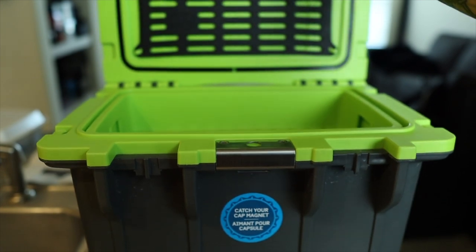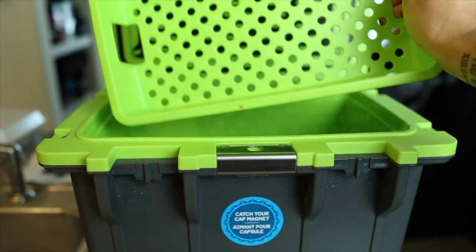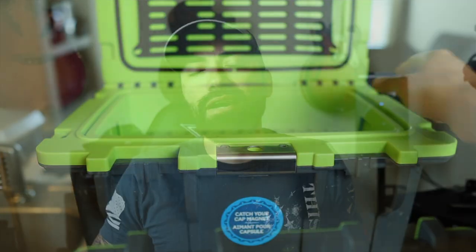Now we have a removable tray inside, which is pretty awesome depending on what my lunch is for the day or how I need to pack it. This tray will nine times out of ten hold my ice packs. If for whatever reason the tray doesn't fit — it does go down into the compartment a little bit — then the tray will be removed and the ice packs will go underneath my food. Just depends on what I've got going on for that day.